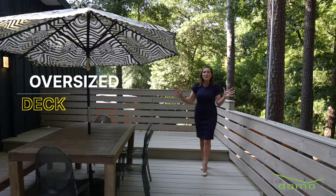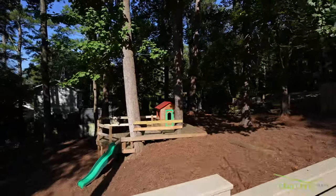Out back, this huge deck is a perfect place for fall barbecues. And in the summertime, the mature tree canopy keeps it nice and shady.